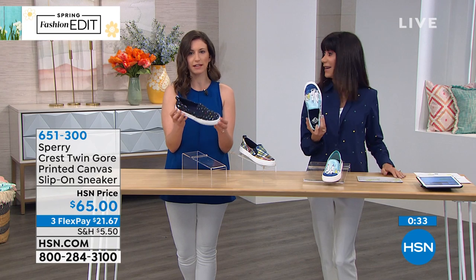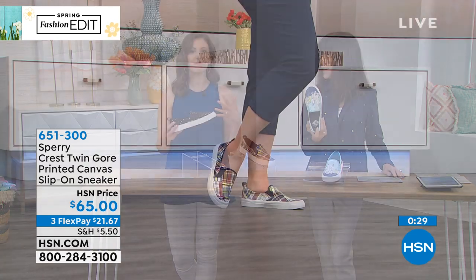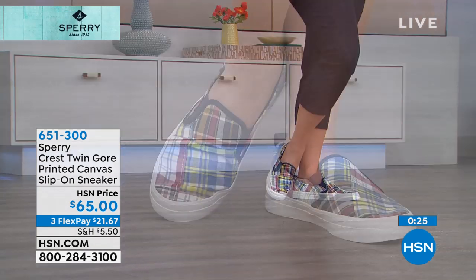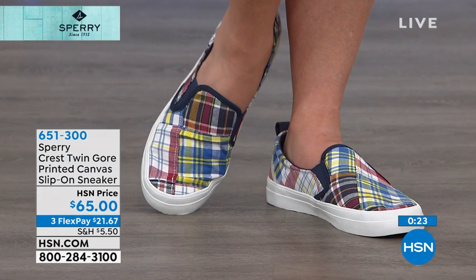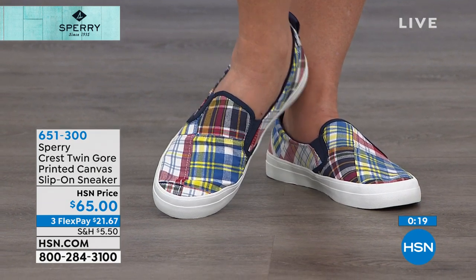It's very nautical, very Sperry. You're just screaming 'I love being by the water, I love this lifestyle.' If you can't get there, these shoes will take you on that vacation. Item number 651-300. Thank you — Sylvia, Evelyn, and Alex are joining us via Facebook live. Hi guys!